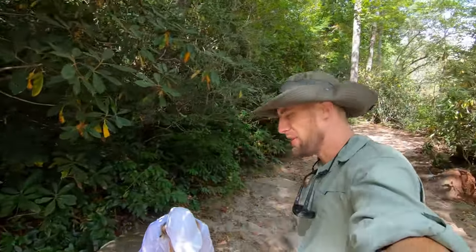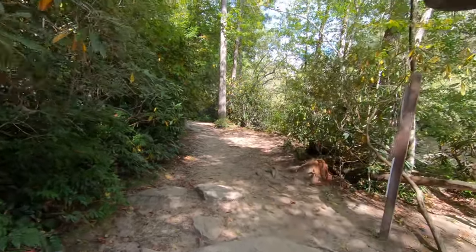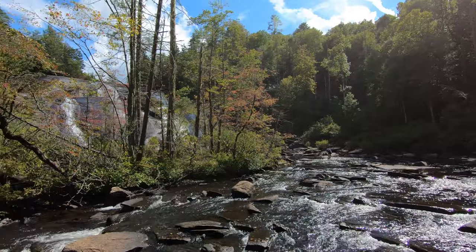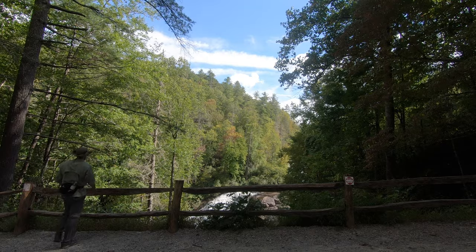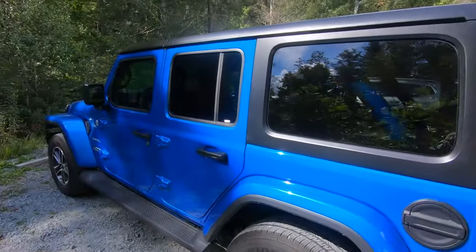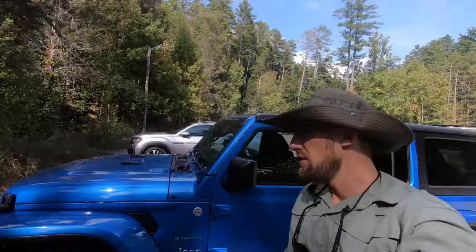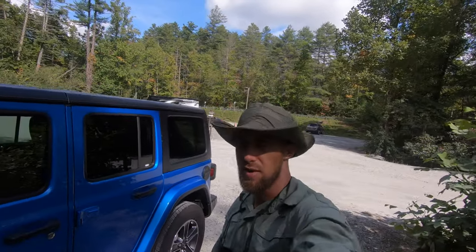Very scenic, but I think it's time to head on back and hit up the brewery. Made it back to the start of the trailhead here in DuPont State Recreational Forest — that sums up our little trip here to the recreational forest. Hope you enjoyed it and we'll see you in the next adventure!